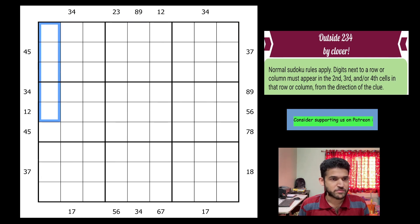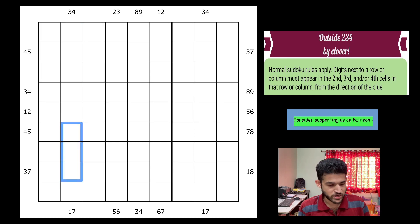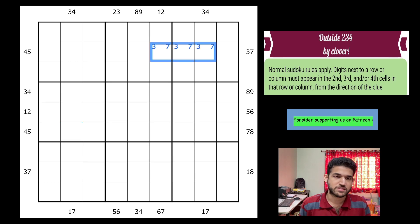Each row, each column and 3×3 box in the grid has digits 1 to 9 with no repetition. Clues given outside must be present in the second, third, or fourth cells in that row or column from the direction of the clue. For example, at the bottom of the grid we have 1 and 7 under box 7, meaning 1 and 7 must go in those three cells. Similarly, 3 and 7 on the right outside box 3 means they must be in those three cells.